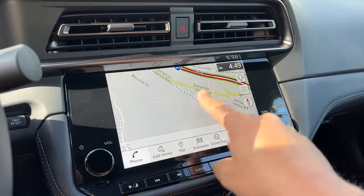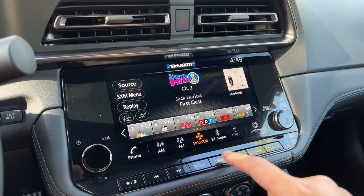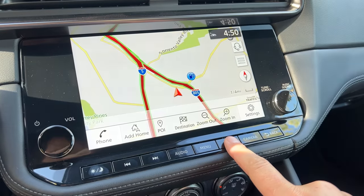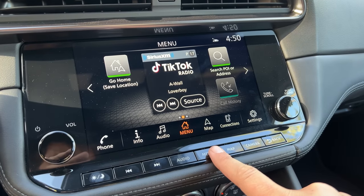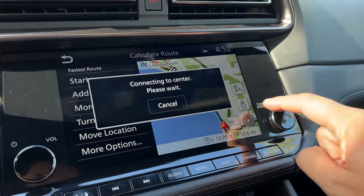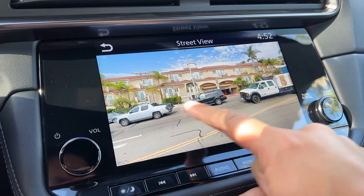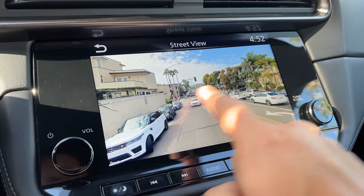One interesting drawback to this infotainment is there's no home screen. Virtually all rivals show multiple panels at once — weather, music, navigation. This car doesn't have that; you choose a tab and that's all you see. One cool feature, though: if you navigate to a destination, you can pull up Google Street View of that destination right in the car to check the parking situation or where to pull in — a pretty cool idea I wish more cars had.